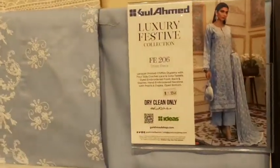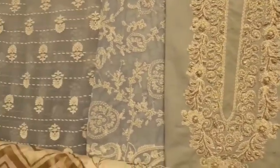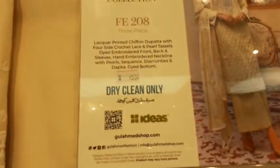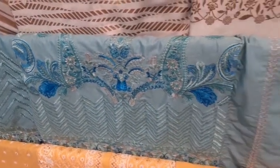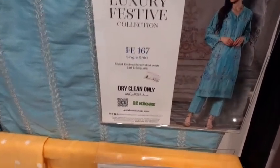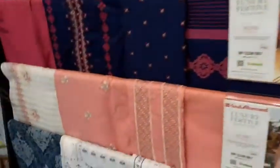Here is the luxury collection and it's 9,500. It's on a chiffon, look at it. Here are many clothes. These are printed. Here are the little clothes. They are beautiful. This is very beautiful clothes.